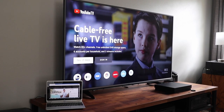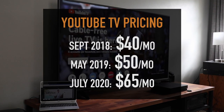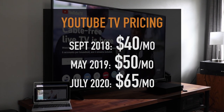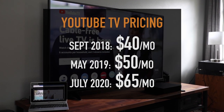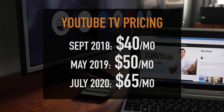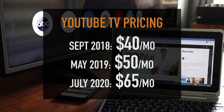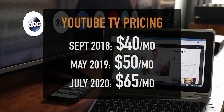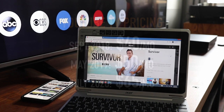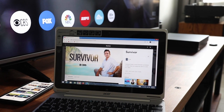One thing I kind of have reservations about is the pricing. I signed up for YouTube TV in September 2018 and it was $40 a month. In May 2019 they added more channels which bumped the price up to $50 a month. And then in July 2020, more channels were added which increased the price to $65 a month. So in the beginning I thought I was saving money by cancelling cable and going with YouTube TV, but now with the price increases it isn't quite the savings I thought it would be — and who knows if they'll bump the price up again. But I still enjoy YouTube TV and there's nothing else quite like it except for cable, which I really don't want to go back to.